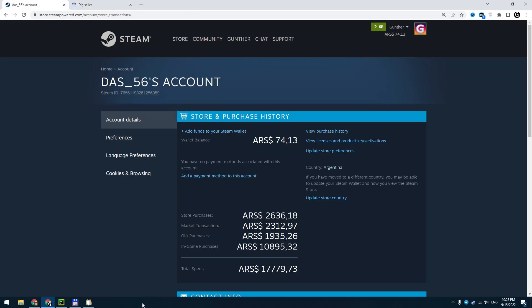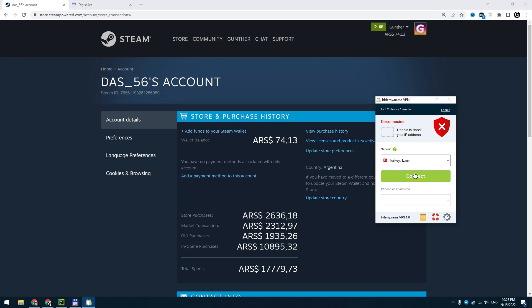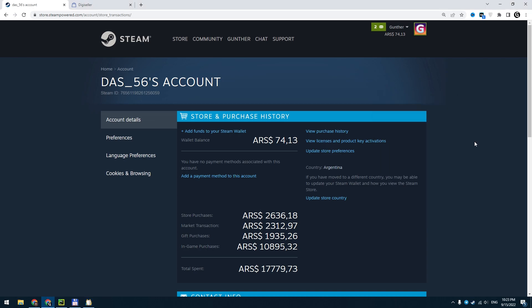Go to Steam — you can use the browser. Enable the Turkish VPN. I use the Hide My Name VPN but you can use any other. Then go to the Steam store.